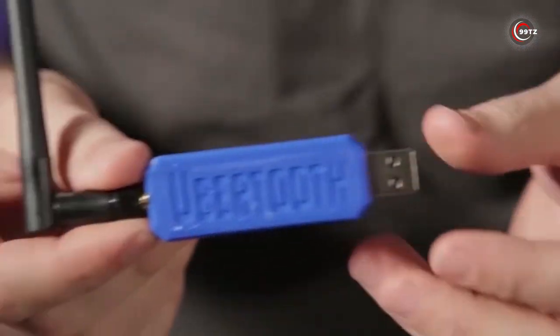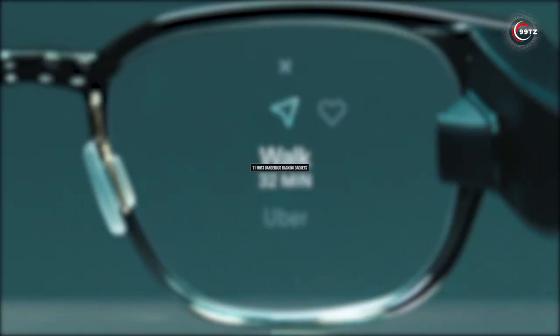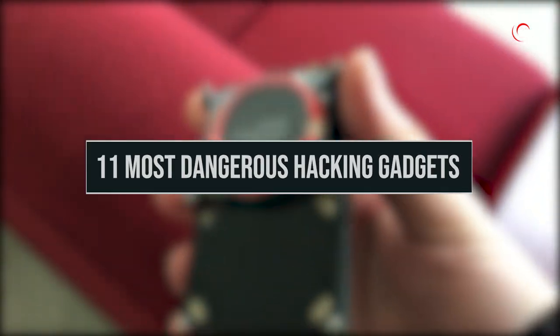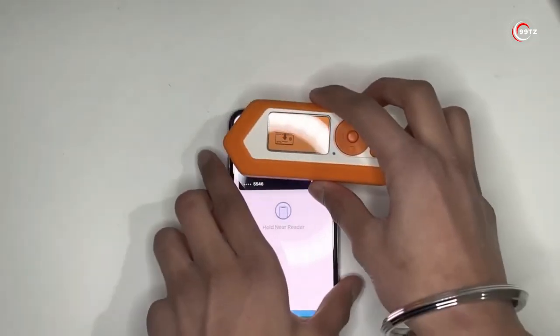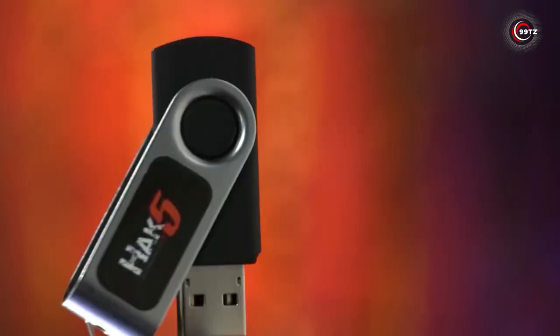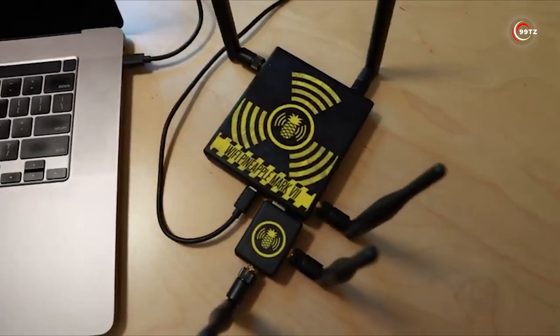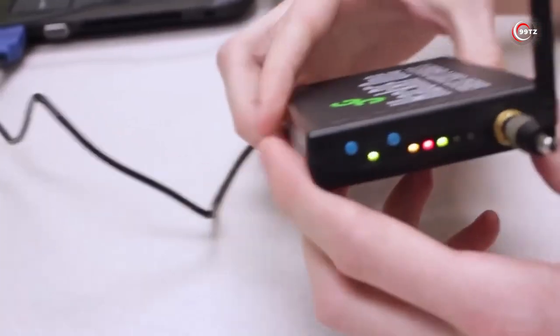Are you ready to see the dark side of tech? In this video, we're diving into the world of hacking with the 11 most dangerous gadgets still available on Amazon. From phone hacking devices to prohibited gear, we'll show you the latest and coolest gadgets that you won't believe exist. Get ready to elevate your skills with these powerful hacking tools, if you dare.